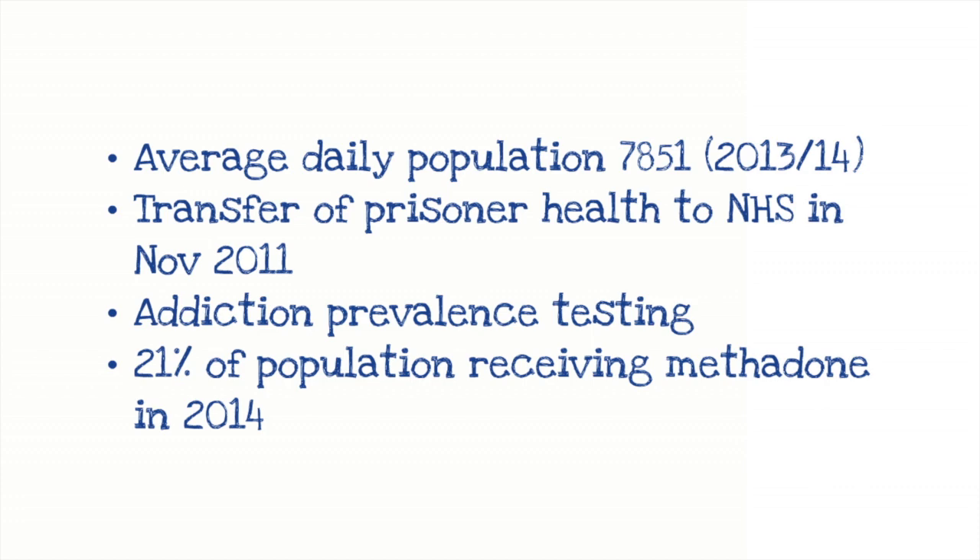There's an addiction prevalence test conducted in one month of the year which gives a rough idea about substances people are using on entry to prison — benzodiazepines and cannabis being the main substances. There's been quite an increase in people leaving prison with buprenorphine (Subutex) in their system, and around 20% of the prison population receive methadone.